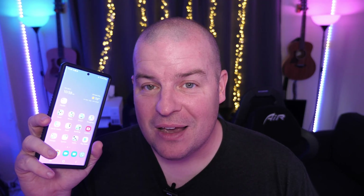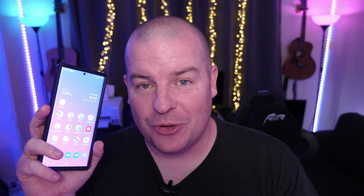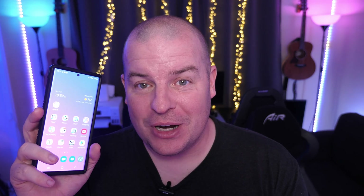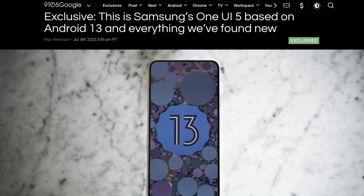Next up is all about the One UI 5.0 software. The beta software for this should be out in the next maybe few weeks for you to get, but we're already starting to see some screenshots of exactly what it looks like and some things that are different about it, including better animations, at least from what we're seeing so far.